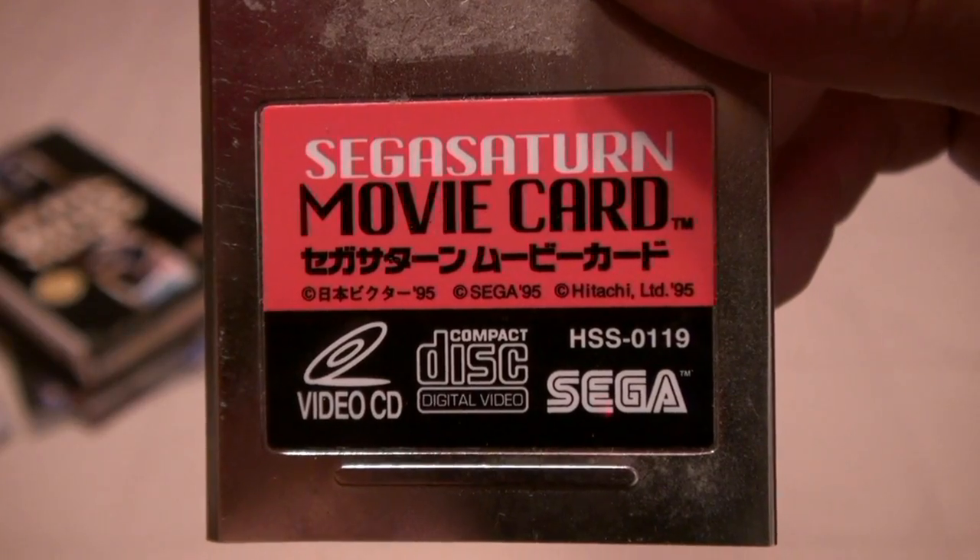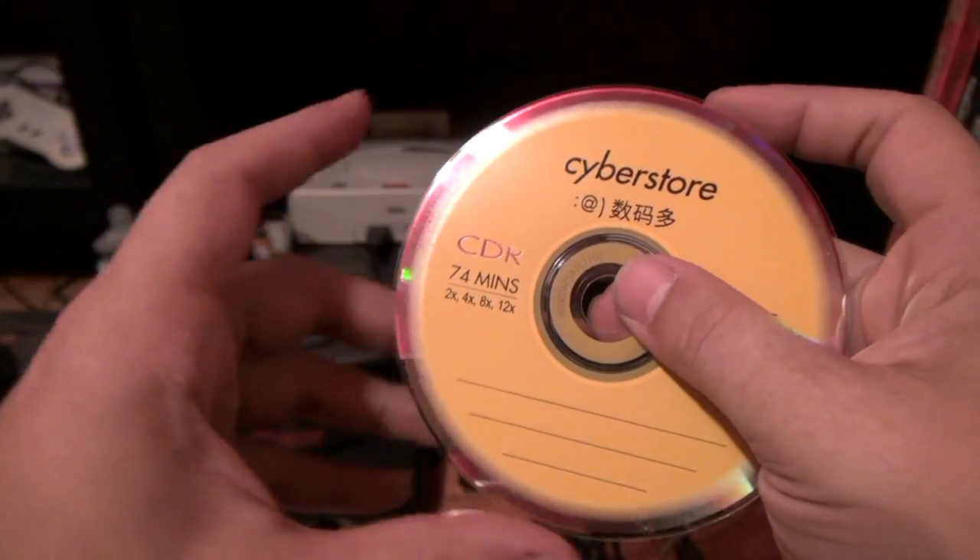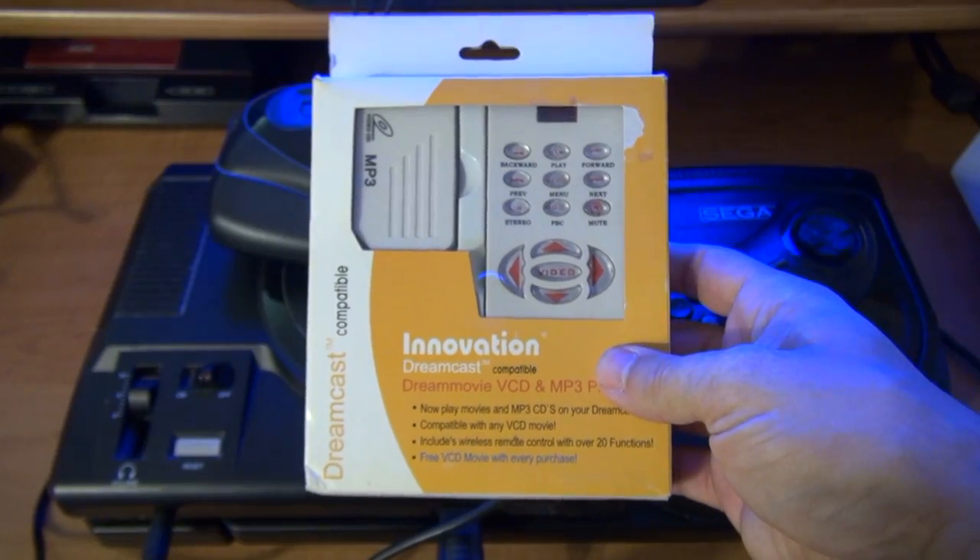As I mentioned in my Saturn VCD review, the Dream Movie is exceedingly rare and on occasion rather pricey. These facts beg the question: is it worth seeking out?